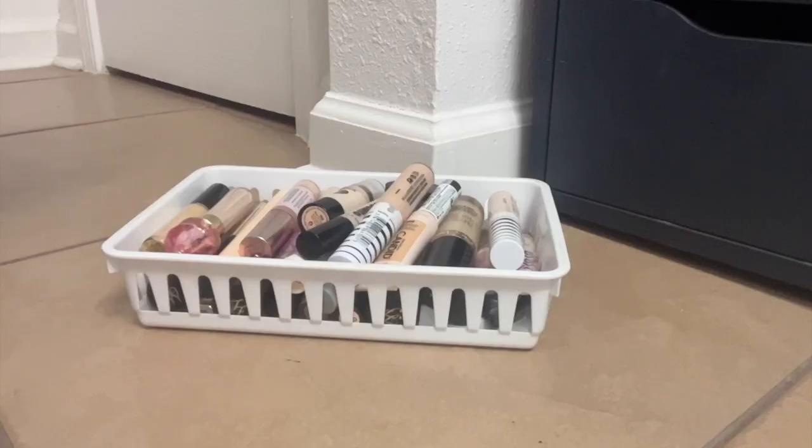Welcome back to the bathroom floor. We are starting our next category which is my concealer collection. Slightly out of hand, but I do have multiple shades of some — you'll see in a second. So we're going to go ahead and get right into it.